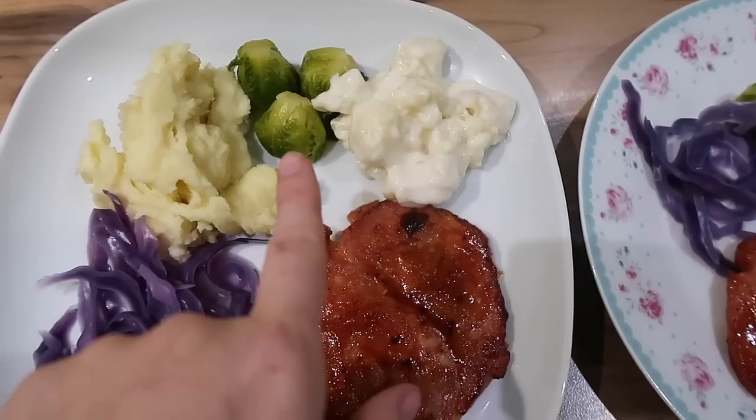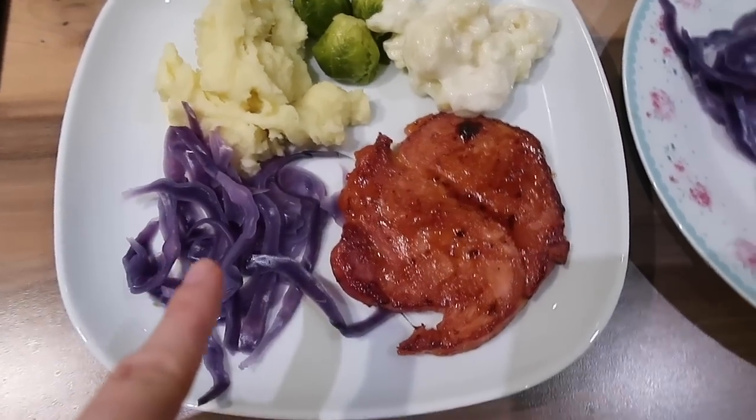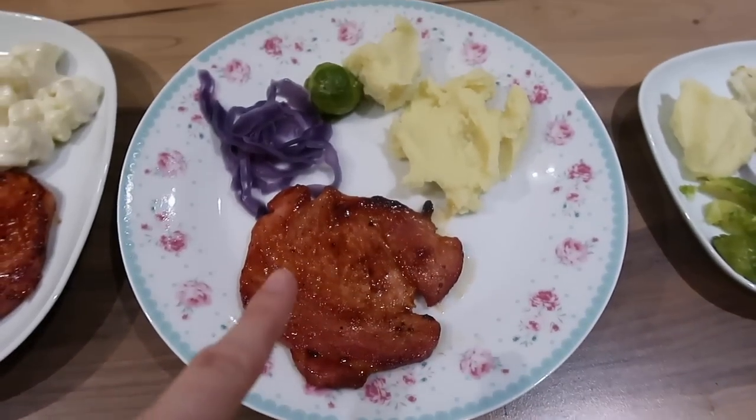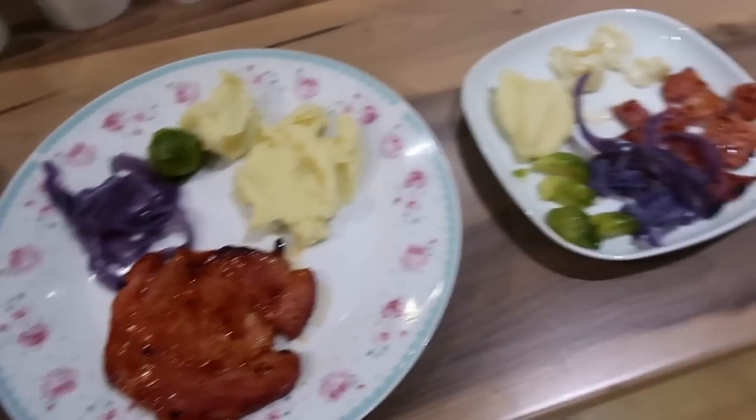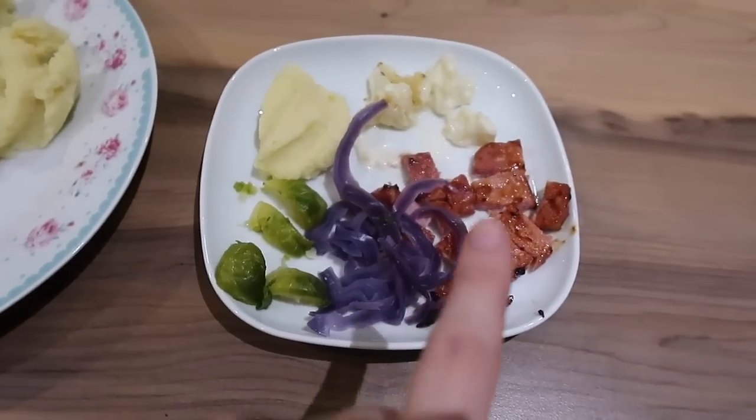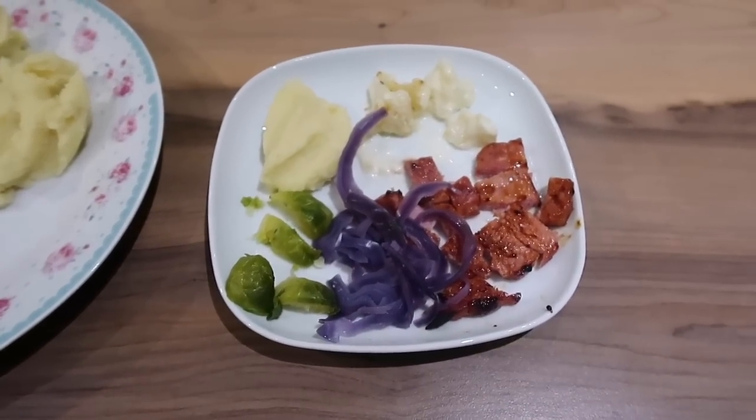I've got some cauliflower cheese, some brussels sprouts, some mash, and some red cabbage. Caitlin has the gammon, a tiny bit of cabbage, one brussels sprout, and some mash. Ell is having a little bit of everything, and Andrew will get his when he comes home.